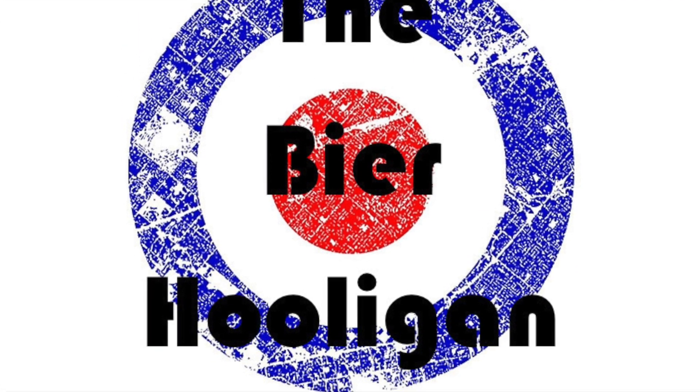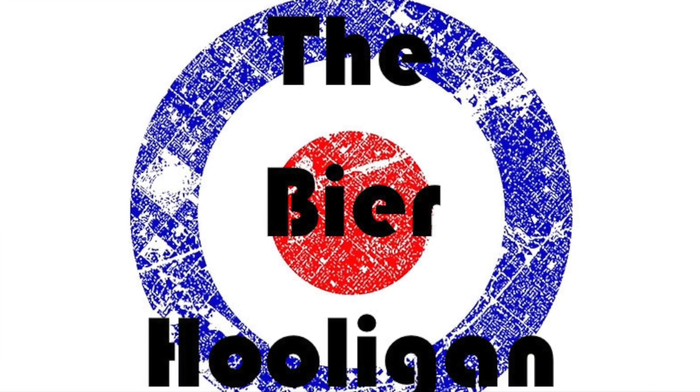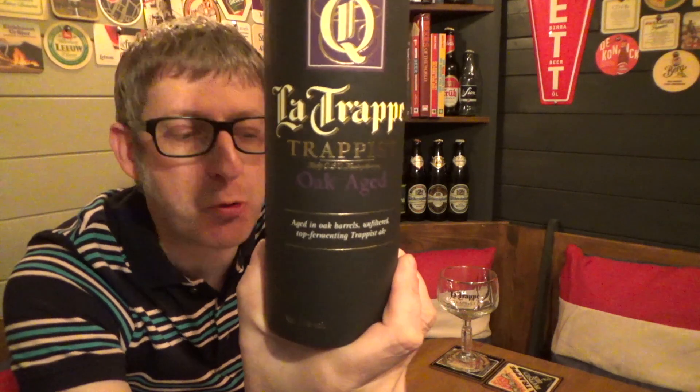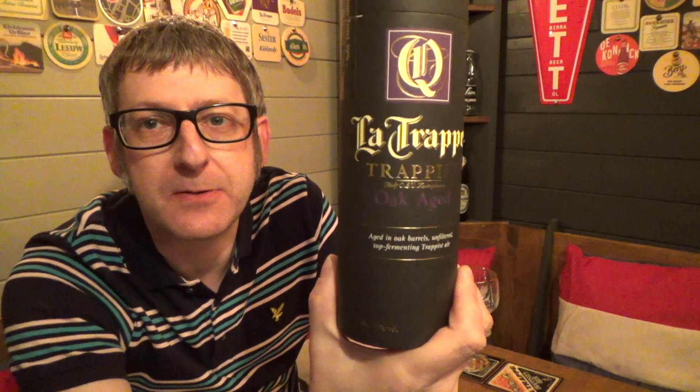Shall we taste the silence of the most expensive bottle of beer I've reviewed on this channel to date? It's beer o'clock and today I'm quite excited about this. We have a bottle of La Trappe Quadruple Oak Aged coming in at 11% ABV.